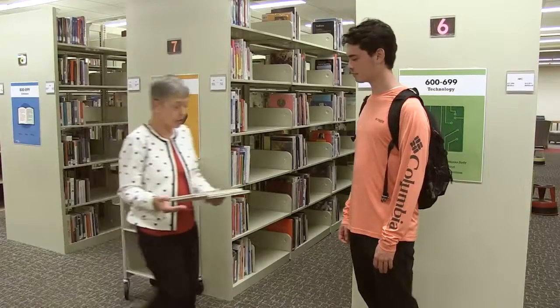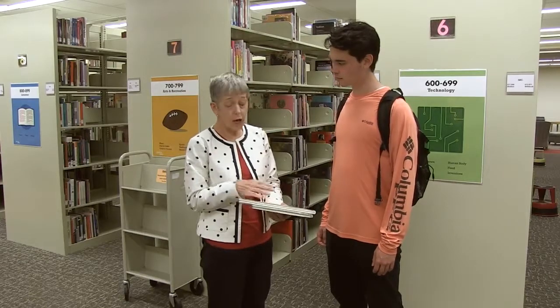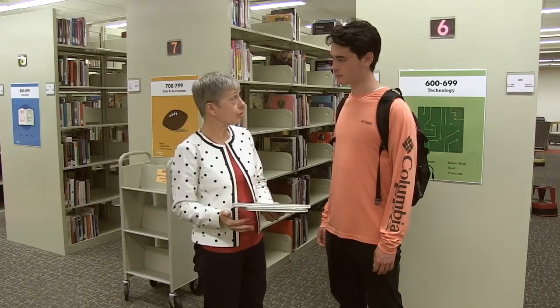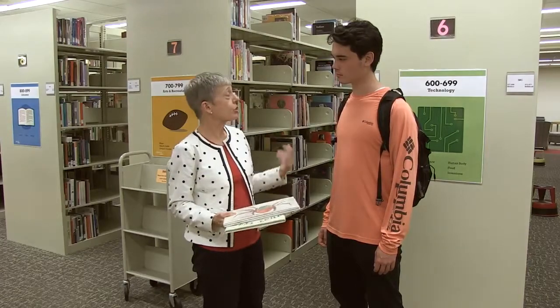I found these books in the easy book section on spiders. This one by Eric Carle is very popular and you might want to include this in your activity. In the catalog we also found some nonfiction books and a kit. Let me show you where those are in the nonfiction section and you can browse through those too.